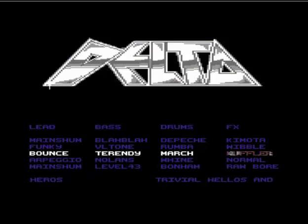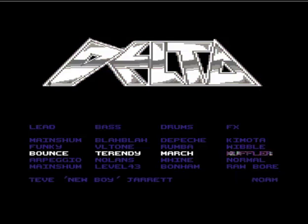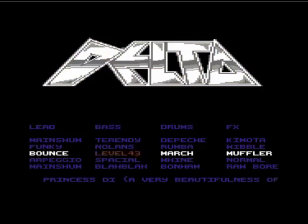I always love the scrolling messages — all the famous names: Julian 'Eagle' Rignall, Gary 'Grumpy' Penn, Steve 'Newboy' Jarrett. So that was the Mix E Load, and that was by Thalamus Software.